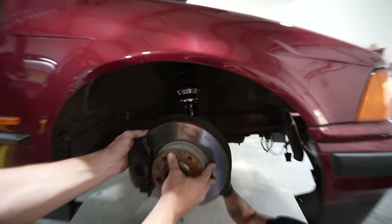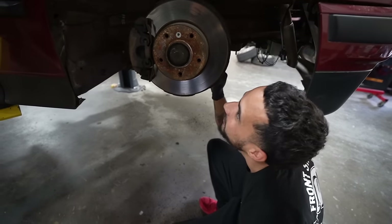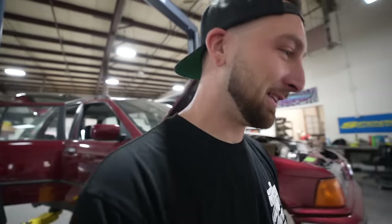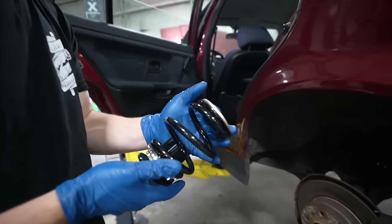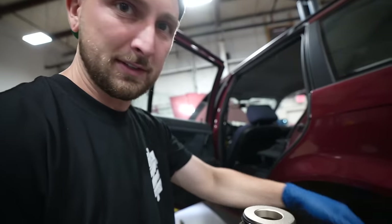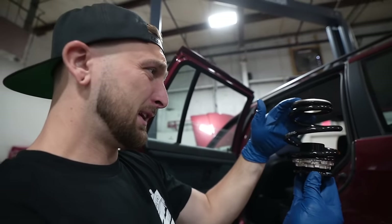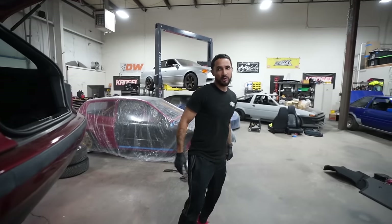These are extreme lows and look how low this already looks out of the box. Aiden would be proud - that's the energy, that's who I want to make proud on this one. I have to redeem myself for not having a low E36 - every second I was in Poland they ripped on me for not having it low enough. The rear is tricky - you actually have to drop the shock every single time to get this out.